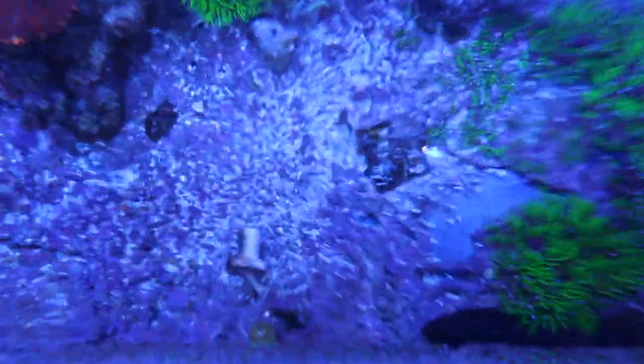Now I know why my GSP is agitated — down here one of the anemones is crawling all over it, so it's probably stinging the GSP as it moves. You can see down there the anemone — that's what's agitating it.